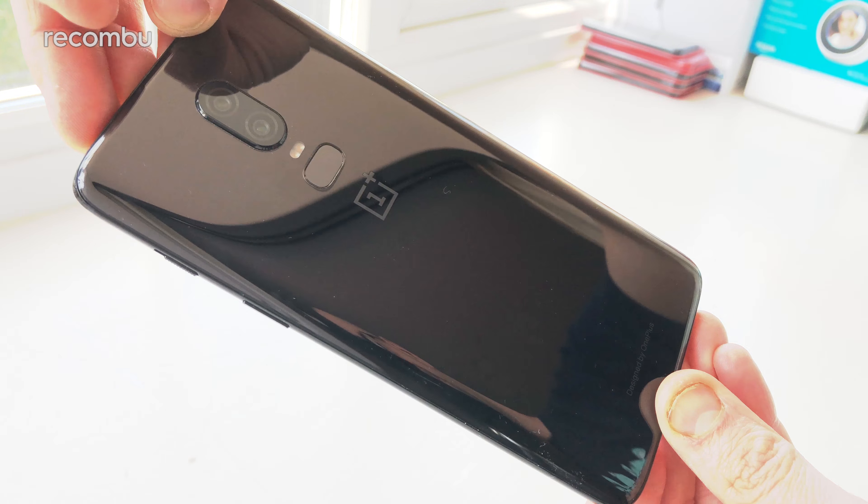One-handed use is of course a wee bit tricky. Thankfully OnePlus has helped out a bit by allowing you to drag down the notifications tab from anywhere on the screen, but we would have preferred a proper one-handed mode which shrinks apps on demand as well.